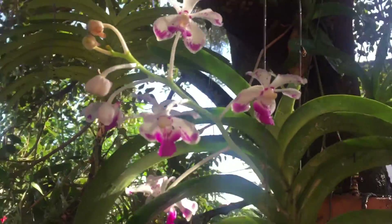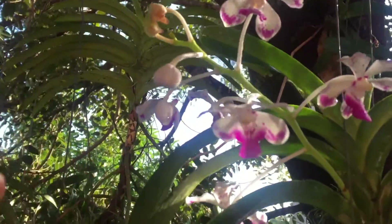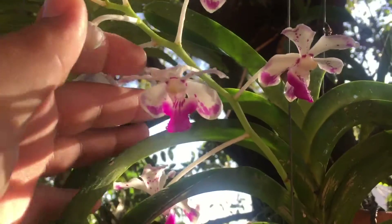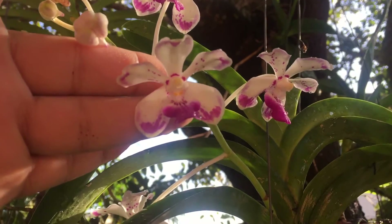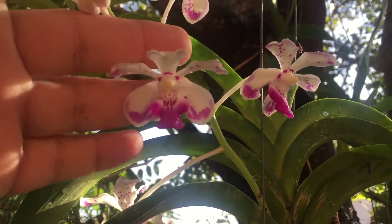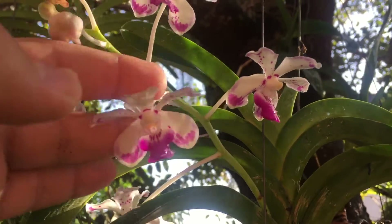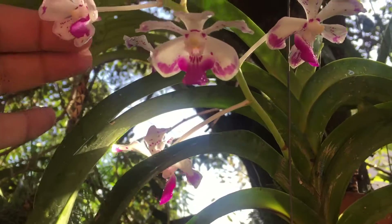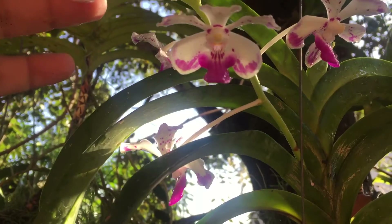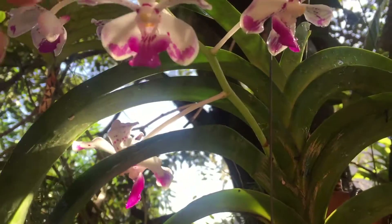This is Vanda lusonica. This is native to the island of Luzon in the Philippines. It's very beautiful with white and pink. The pink markings vary plant by plant, unless it's a clone — but these are all seed grown, so even on the individual flowers it varies a little.